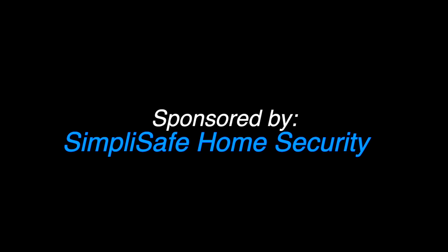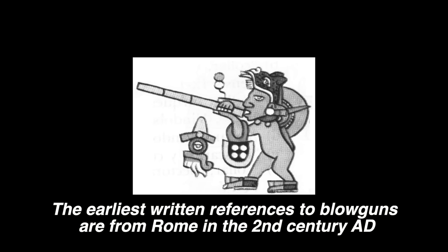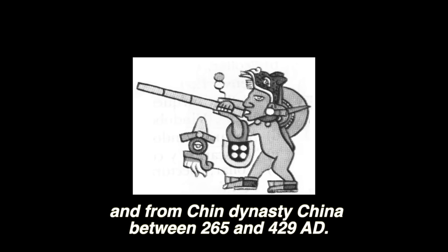This video is proudly sponsored by SimpliSafe Home Security. What's going on YouTube fam? Mikey here shooting another high adventure video.